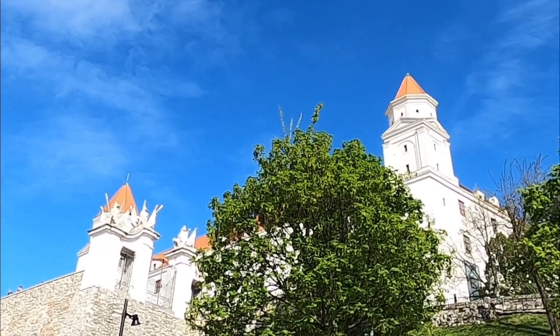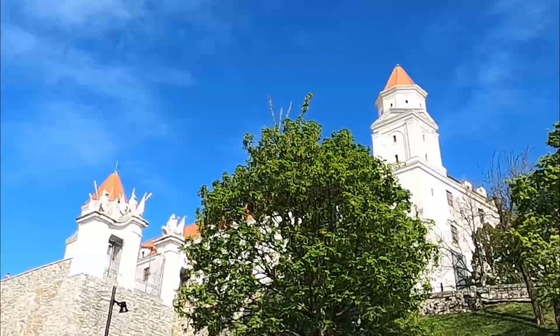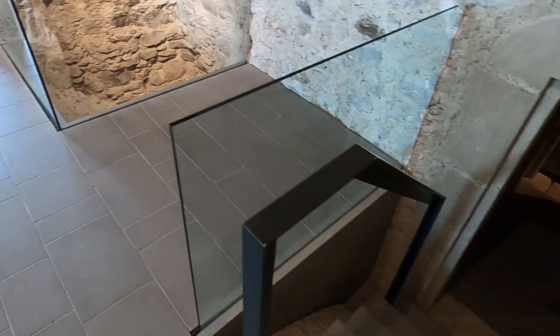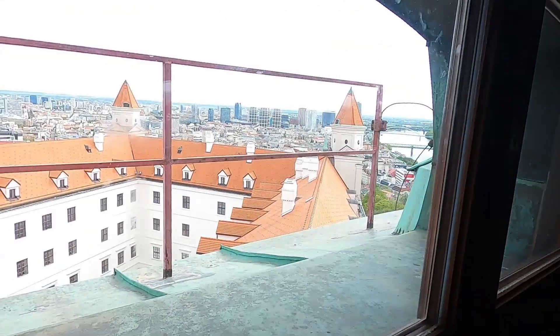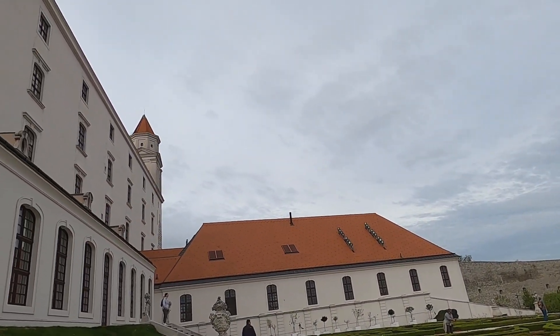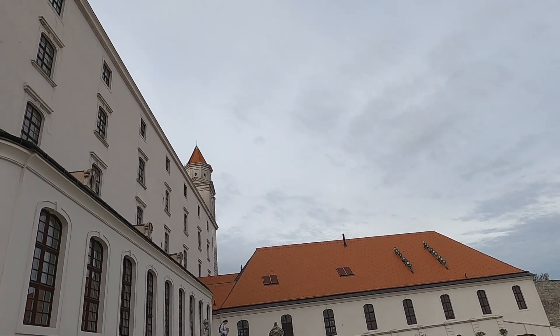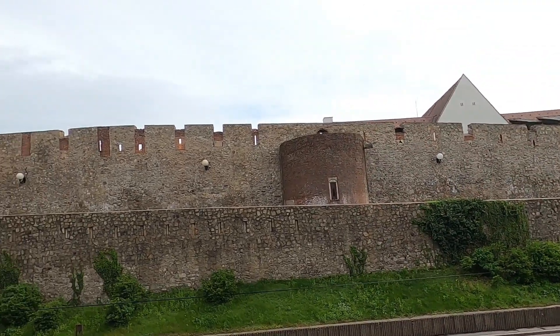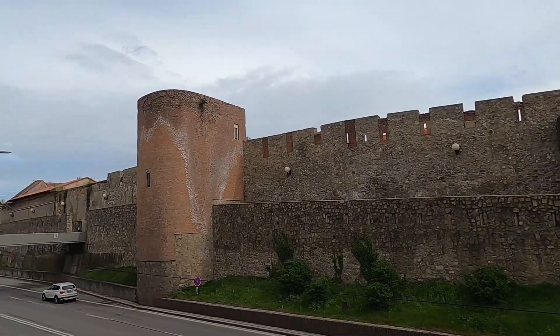Bratislava Castle has definitely proven to be an amazing adventure. I explored the interior, learned of the interesting history, had some great views, and saw a number of extraordinary sights while roaming freely throughout the grounds of this elegant palace. But don't worry, this adventure isn't over yet — in an upcoming video I'll be showing you the rest of the town, so be sure to hit those like and subscribe buttons and stay tuned.